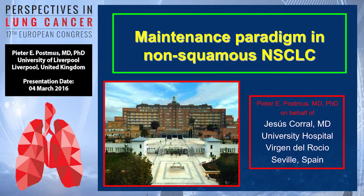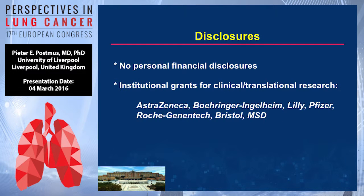This presentation comes from Sevilla in Spain. Dr. Correlles — this disclosure is no personal. He has a few for the Institute.